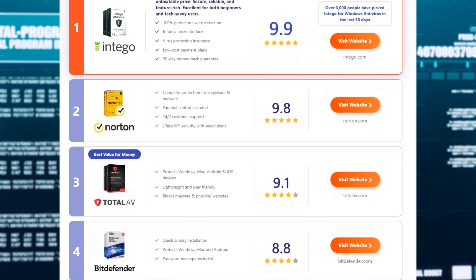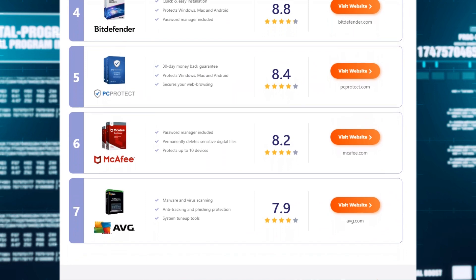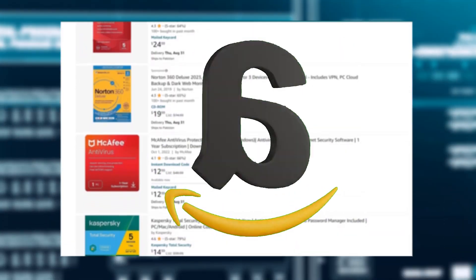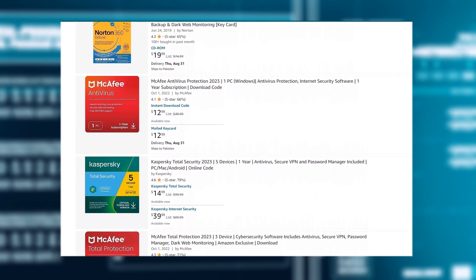I'm sure you've got better things to do than mess around with free antivirus software that requires you to do manual updates and scans, which defeats the purpose of having protection as the damage has already been done. After all, investing in an antivirus is a long-term strategy. It's a small price to pay to prevent losing days of productivity or potentially losing all your data. Today's countdown will be based on what you can find on Amazon, revealing the best antivirus solutions dominating the cybersecurity landscape in 2023.